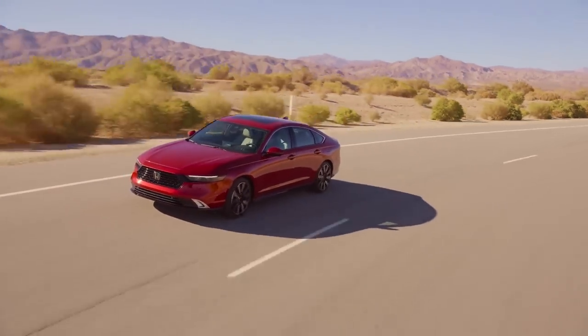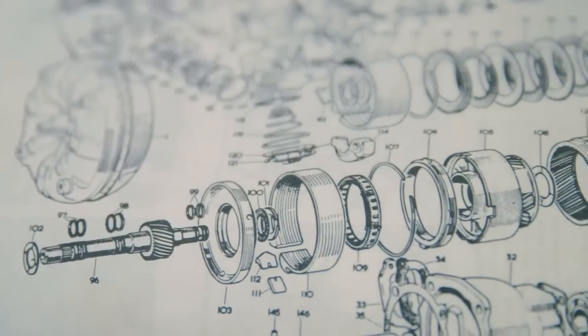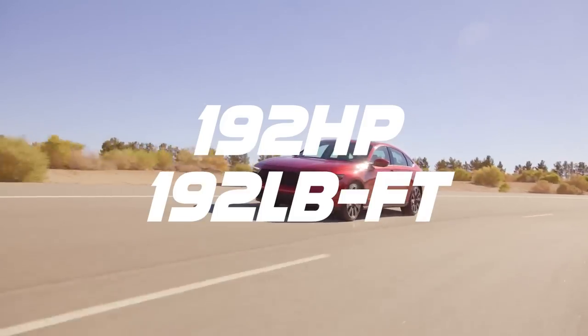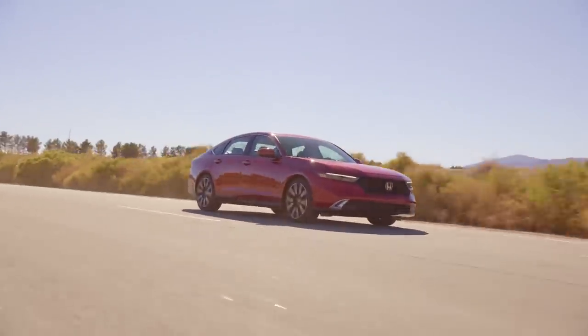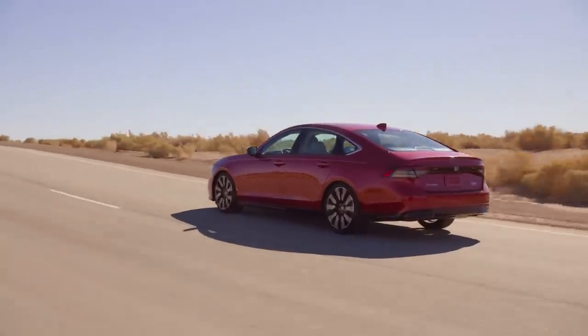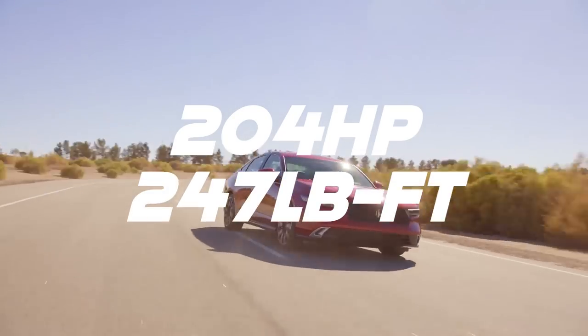There are two engine options to choose from. You have a turbocharged 1.5-liter inline-four producing 192 horsepower and 192 pound-feet of torque — easy to remember because it's the same number for both, and the same as before — connected to a CVT. The turbo two-liter is gone from the lineup. Instead there is a new two-liter hybrid with 204 horsepower and 247 pound-feet of torque.